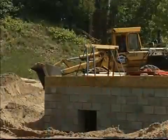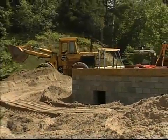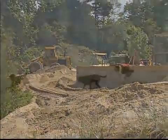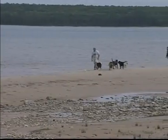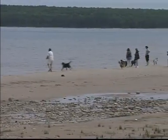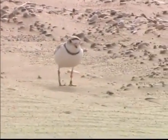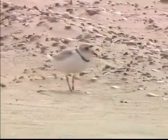The piping plover has some problems here in Michigan. One of the biggest is probably humans. Michigan and the Great Lakes shoreline are very popular — not only for development of houses and subdivisions, but also for recreational activities on the beaches, from swimming to walking to walking your pets. The piping plover is a very sensitive bird, and it will abandon its nest or young very easily if disturbed too much in the Great Lakes.